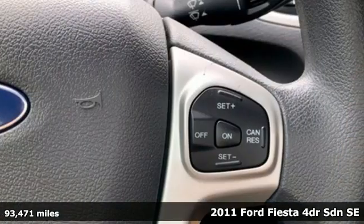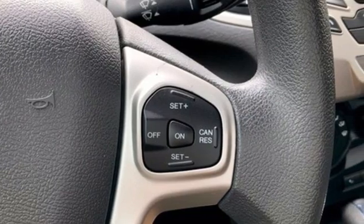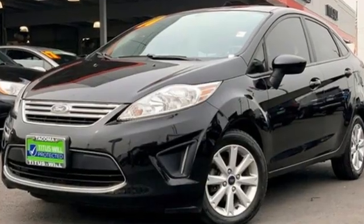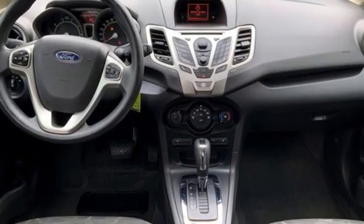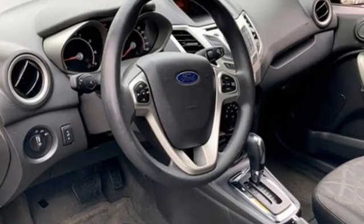A great vehicle is comprised of great features like these AM-FM stereo radio, power windows, manual tilting steering column, and power mirrors.